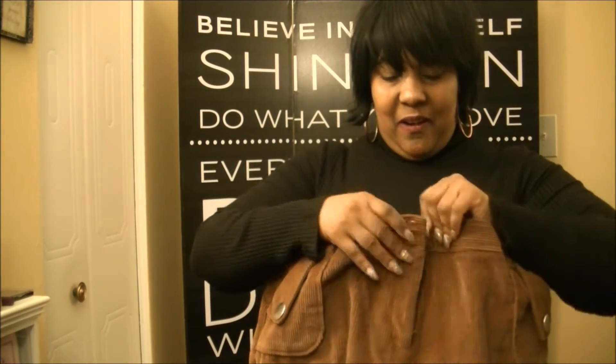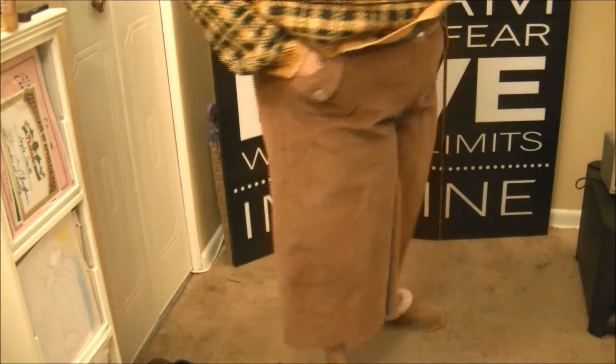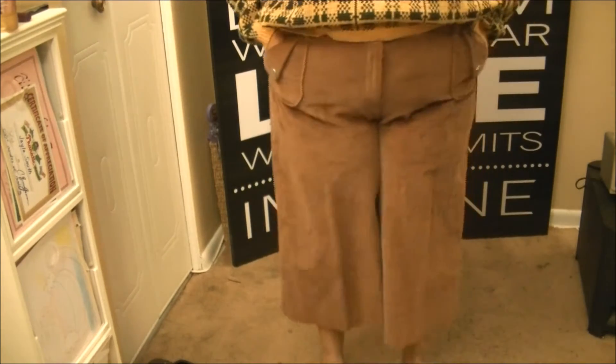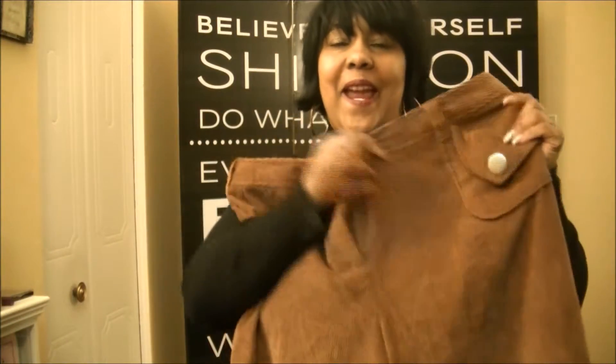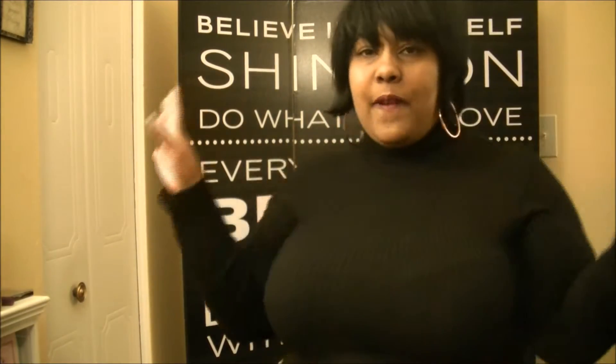Another thrifted item: if you know anything, you know you have to get a pair of culottes. These are corduroy culottes, and I was going crazy when I saw them! I paid $4.99 at the thrift store. They are perfect for fall — you can wear them with your ankle boots or knee boots.